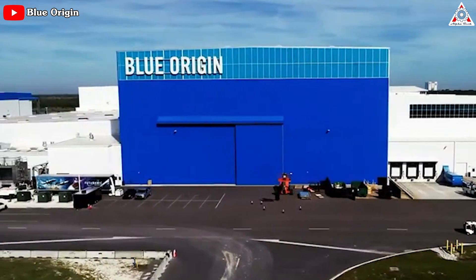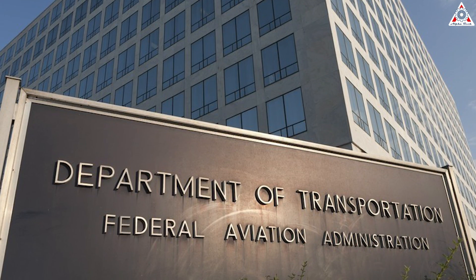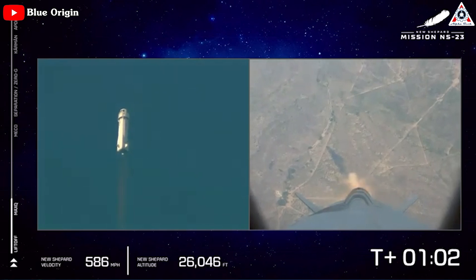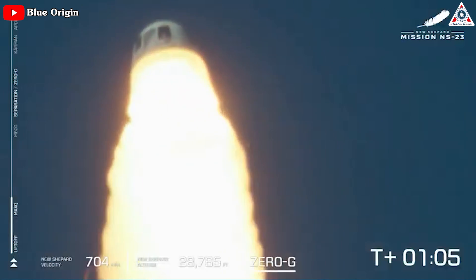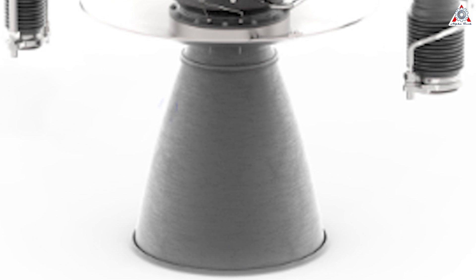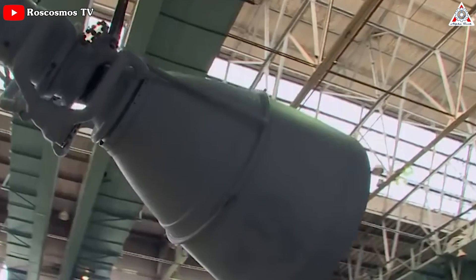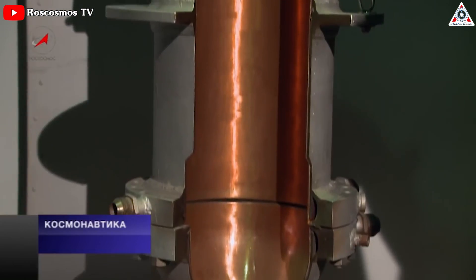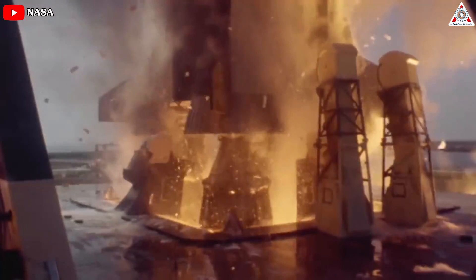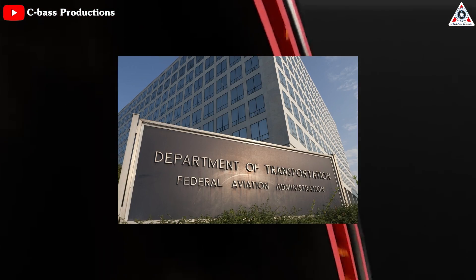Blue Origin explained that after the accident it formed an investigation team operating with oversight from the Federal Aviation Administration, with members from both NASA and the National Transportation Safety Board. This team analyzed video feed from the launch, tests, and the failed rocket recovered from the launch site to determine that a faulty nozzle on the BE-3 engine was responsible for the mission failure. The nozzle is the bell-shaped outer part of the engine, and its primary purpose is to channel thrust into creating lift, typically cooled by super-cold propellants flowing through it.